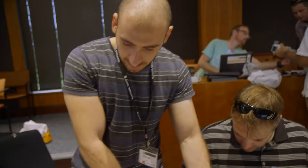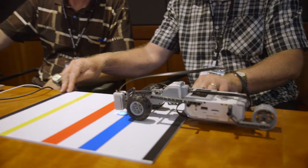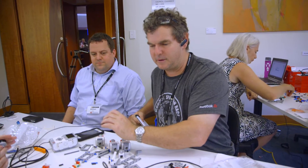A robot is simply something that senses, thinks, and then acts. That action can actually cause a sound as opposed to turning a motor. So they were developing instruments where you might move your hand in front of an ultrasound sensor and make the distance you read proportional to the pitch of the note.